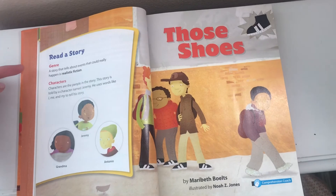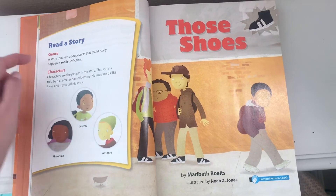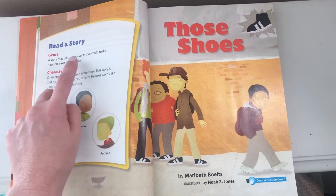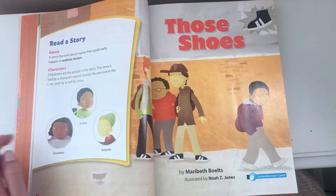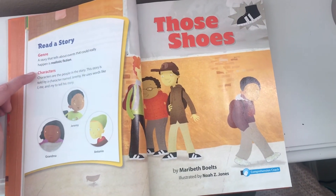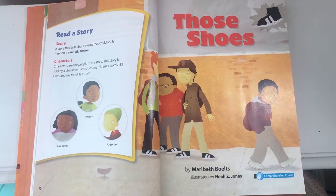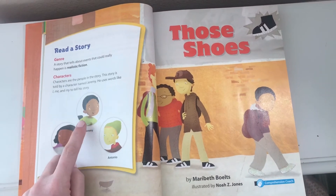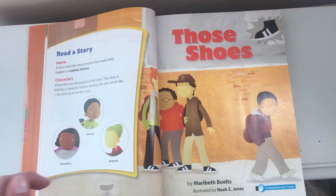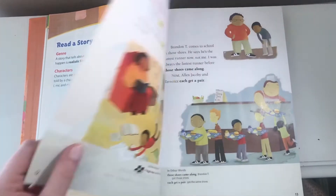Remember, when we read a story, the genre of the story is very important. This story happens to be realistic fiction — a story that tells about events that could really happen, but this isn't a true story. Here are the characters — the people in the story. We have Grandma, Jeremy, and Antonio. In this story, Jeremy is the one telling the story, and so he uses words like I, me, and my to tell this story.